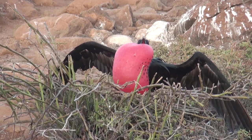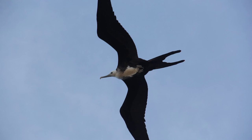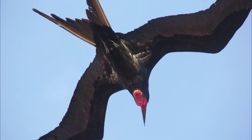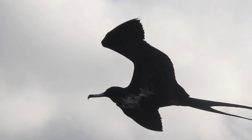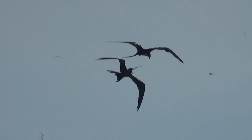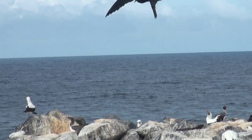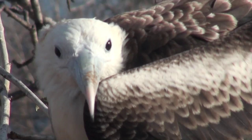Frigate birds are large, dark seabirds with very long pointed wings, which are held forward from their shoulder in flight. They have deeply forked tails and short legs with webbed feet. Their bills are long and hooked-tipped. Frigate birds soar high over the sea and feed by harassing and kleptoparasiting other seabirds, particularly boobies, or by picking food directly from the surface of the sea. However, they never land on water, as they lack the oil-secreting gland which keeps the feathers of seabirds dry, and would otherwise drown.